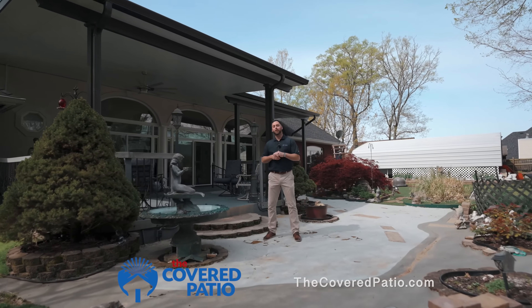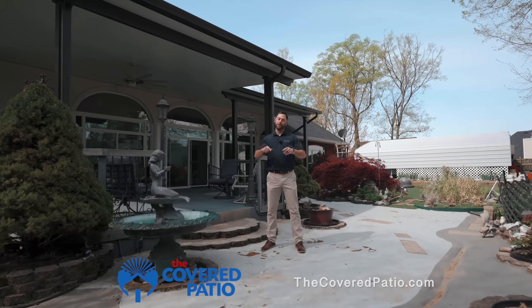Hi, my name is Cole. I'm with The Cover Patio. We are a fully licensed, family-owned and operated company right here out of Middle Tennessee.